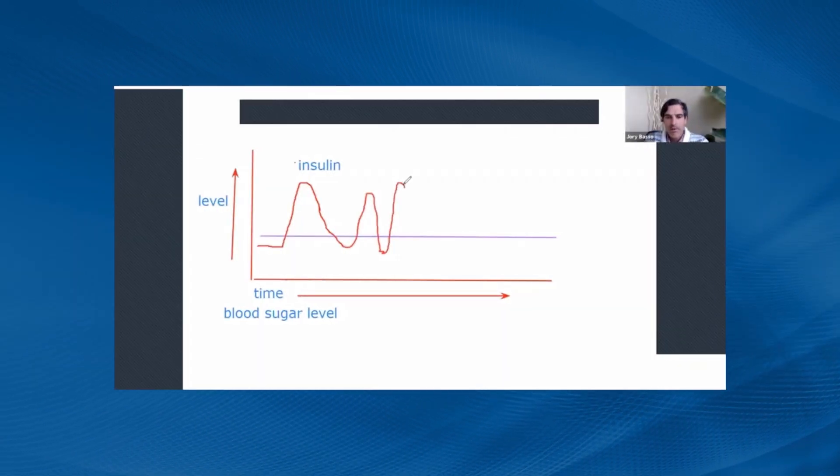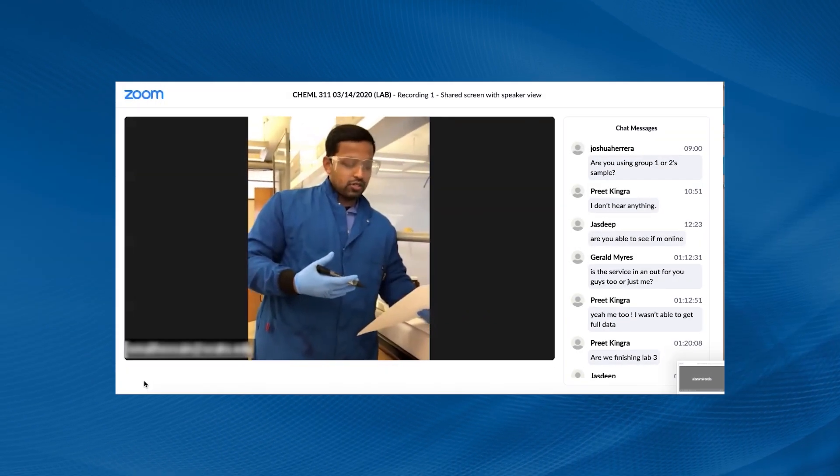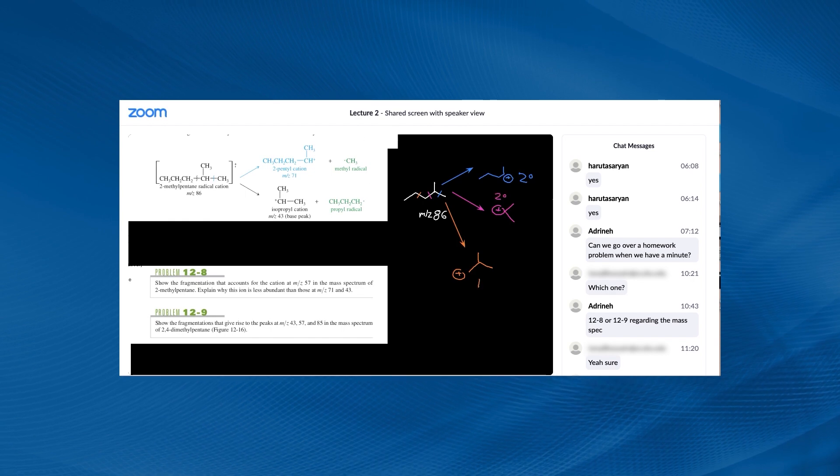SCU also offers self-paced online lecture courses. These courses provide flexibility to study at your own pace and meet individually or in small groups with instructors as needed through Zoom. If you like flexibility in your schedule, self-paced online learning is perfect.